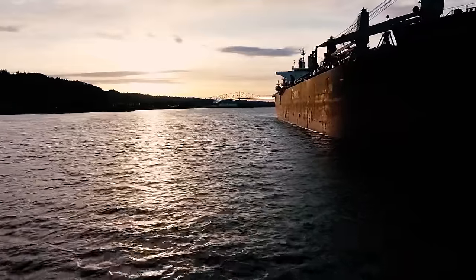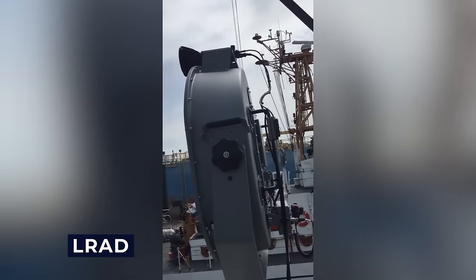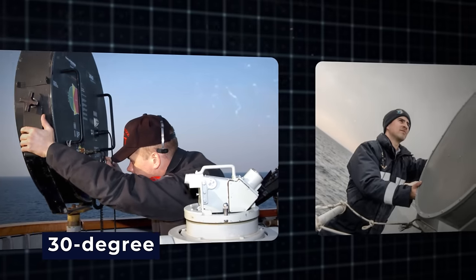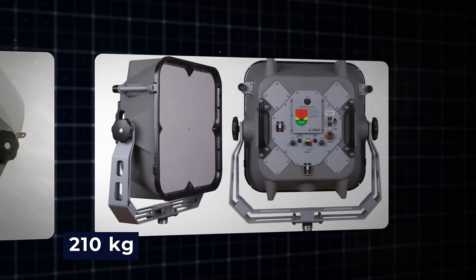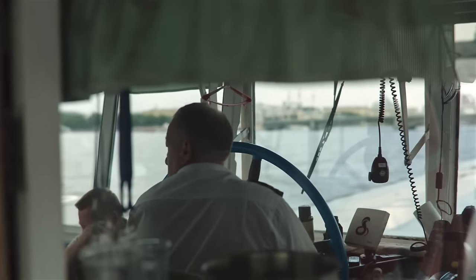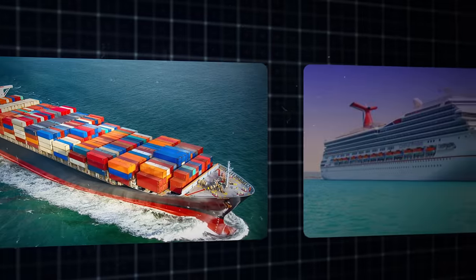An impressive piece of technology, the long-range acoustic device, known as LRAD, can crank out sound at a massive 151 decibels. This device can direct that sound within a 30-degree range from wherever it's pointed. The LRAD weighs about 210 kilograms and can send its sonic message anywhere between 300 to 500 meters, making sure it's not affecting the ship crew directly. It's a favorite among the military, but even some cargo and cruise ships have taken a liking to it.